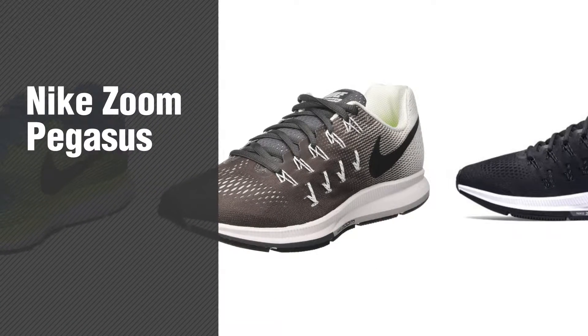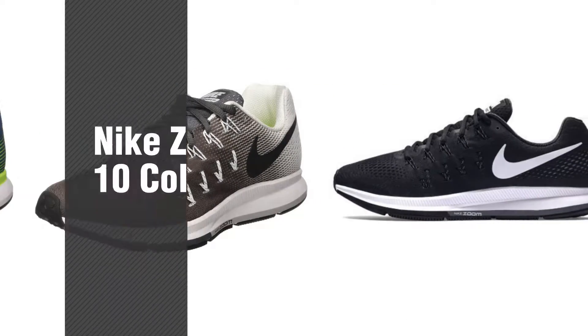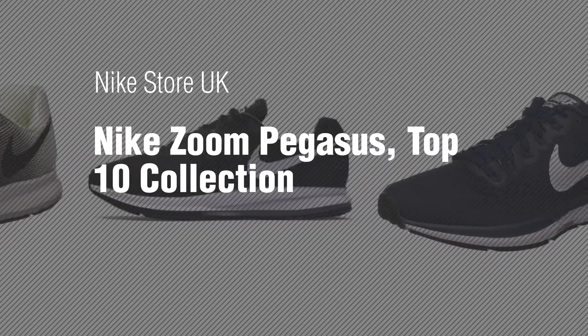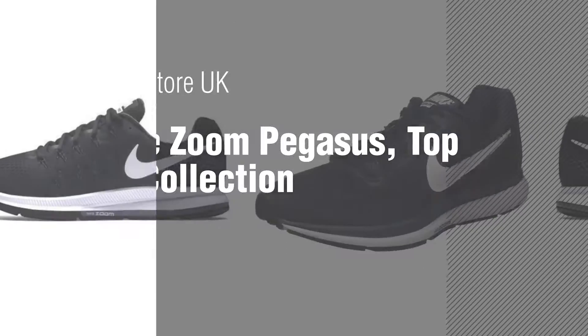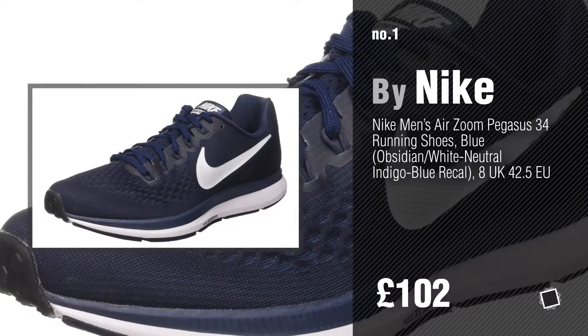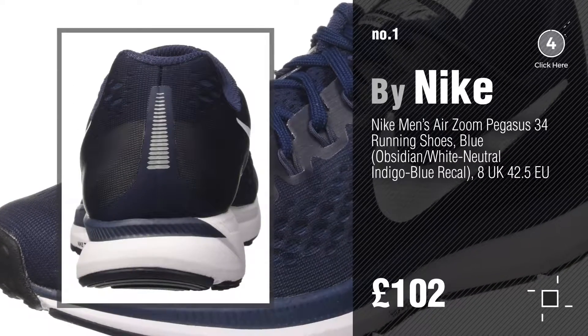If you're looking for Nike Zoom Pegasus, here's a collection you've got to see. Nike Store UK — Nike Zoom Pegasus Top 10 Collection. Number 1, by Nike. Watch this video and get inspired.